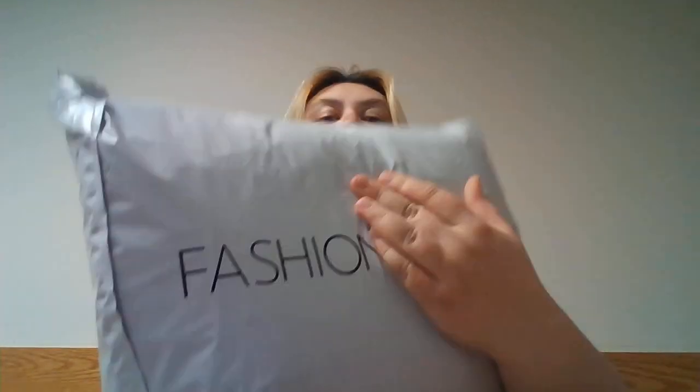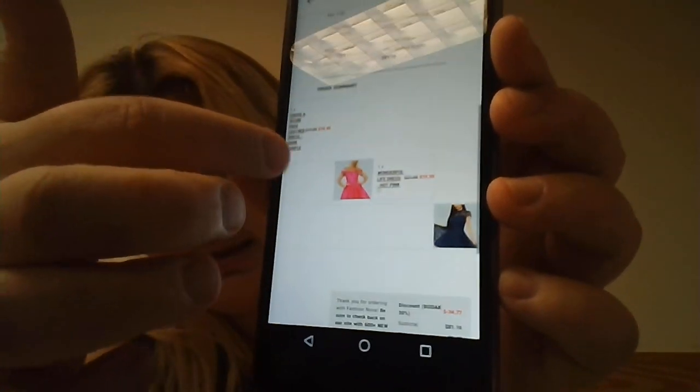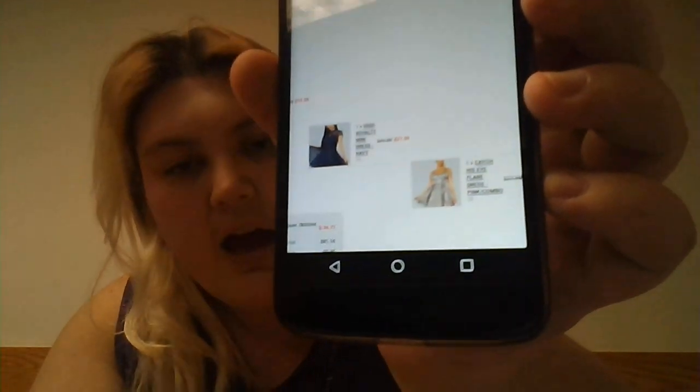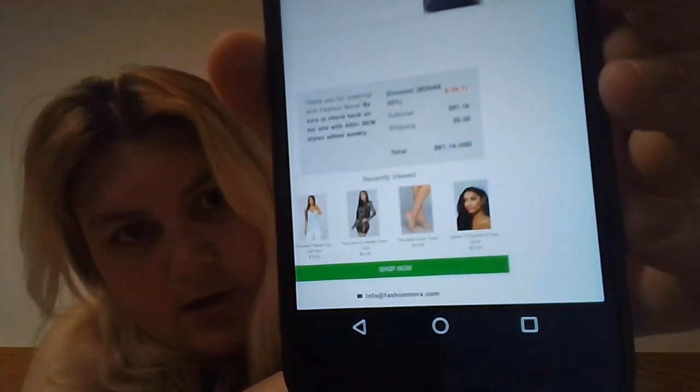Fashion Nova — it has not been open, as you guys can tell. It has not been open at all, so that's in my bag. I'm just pulling up my order. So this was my order — I got these two things and then those two things, and I paid $81.16 for it.